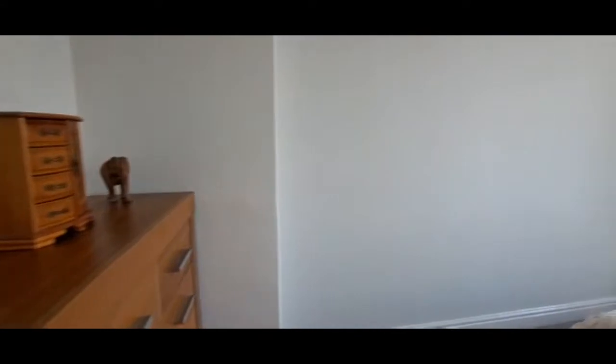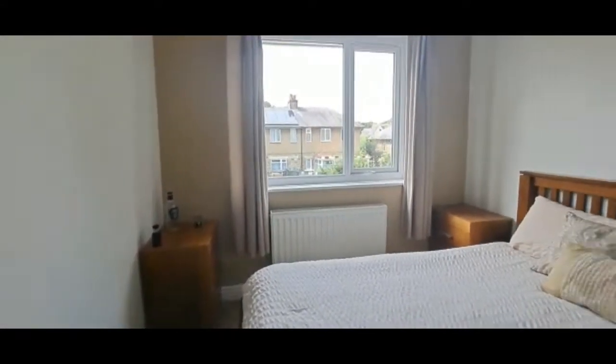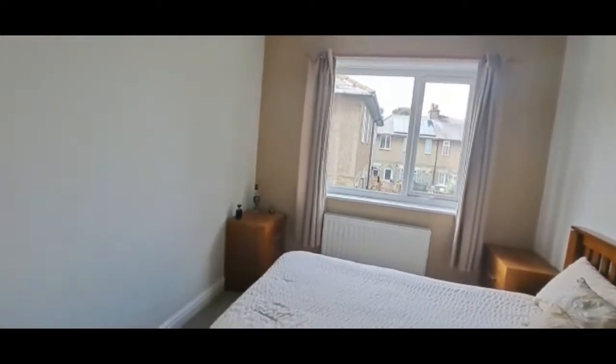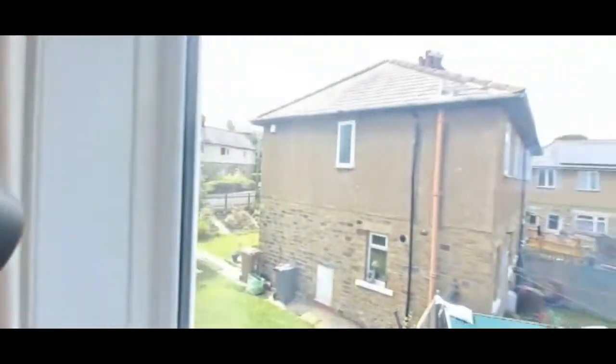Moving on into bedroom two. The bedrooms are good sizes, and with the property having a ground floor bathroom, there's a lot more room up on the first floor. This is again a good double room, with a nice outlook to the rear.